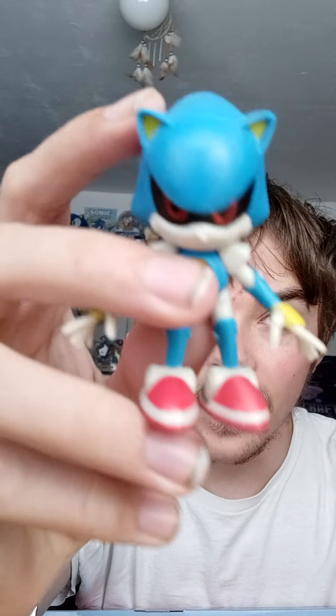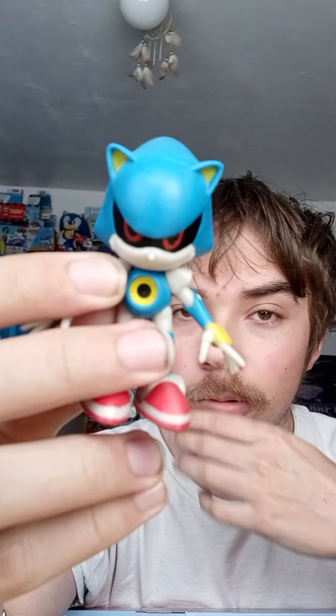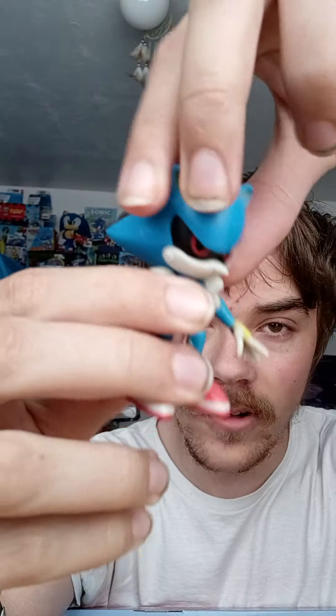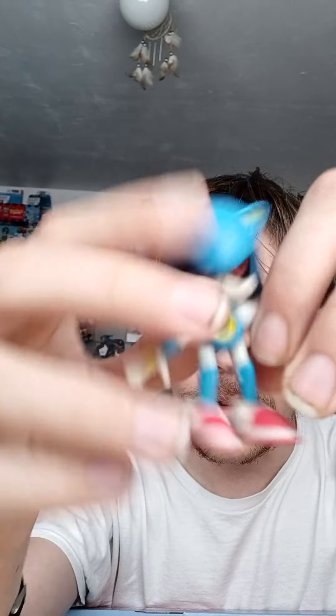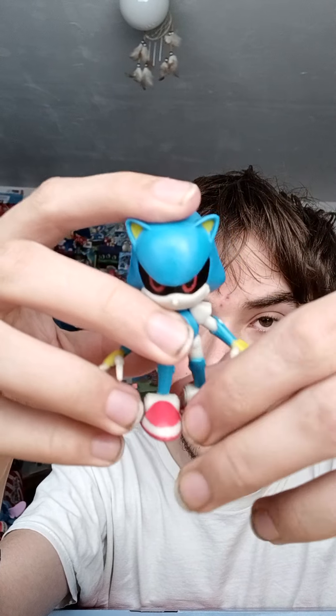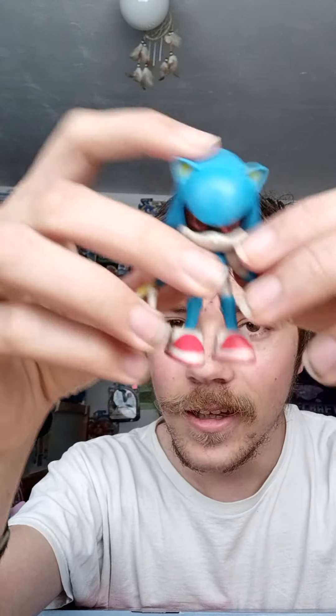Here he is — the Classic Metal Sonic 2.5-inch figure. Doesn't he look so awesome? For articulation, the head can move a little bit, the arms, and the legs. Mine's a little loose for some reason, not sure why.